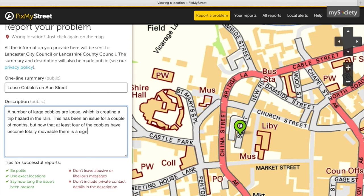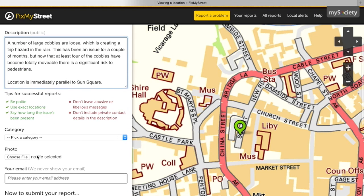There is a significant risk to pedestrians. The location is immediately parallel to some square. Scroll down — pick a category: potholes.